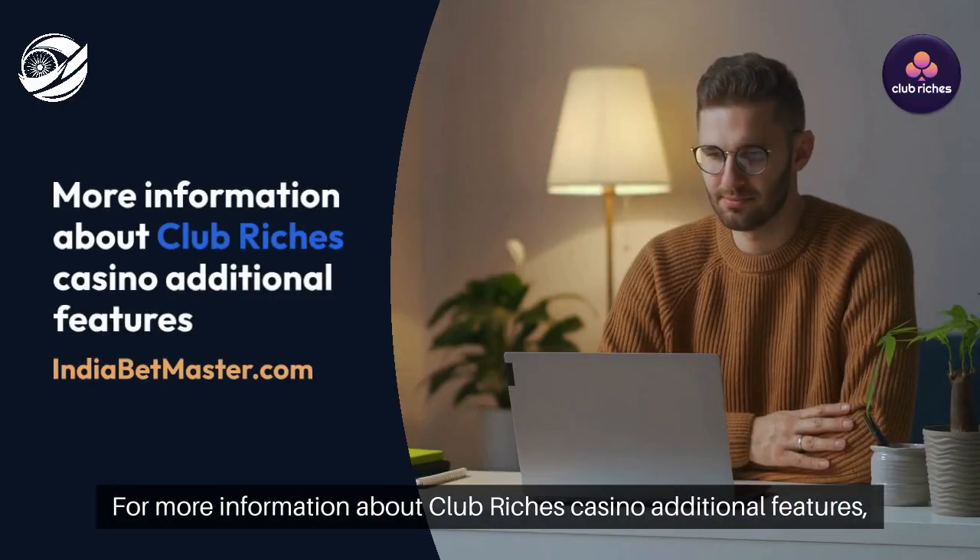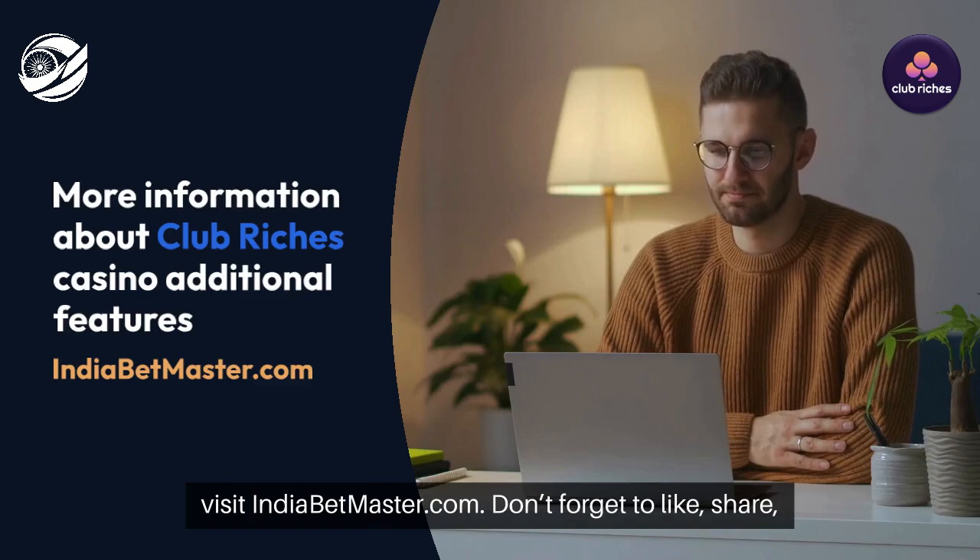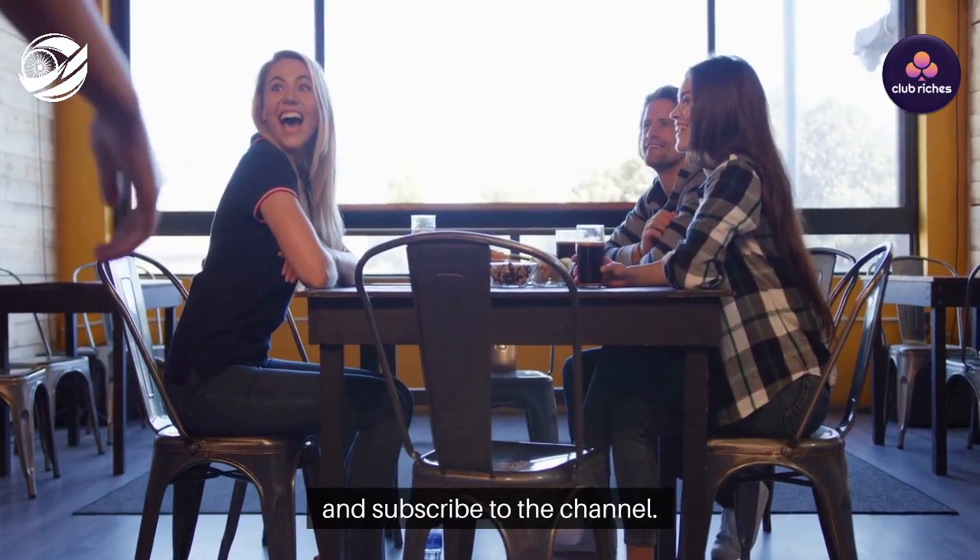For more information about Club Rich's Casino and its additional features, visit indiabetmaster.com. Don't forget to like, share, and subscribe to the channel.